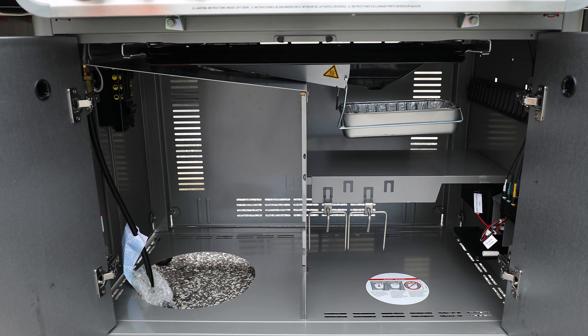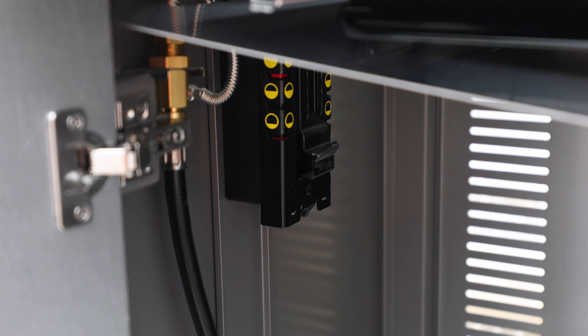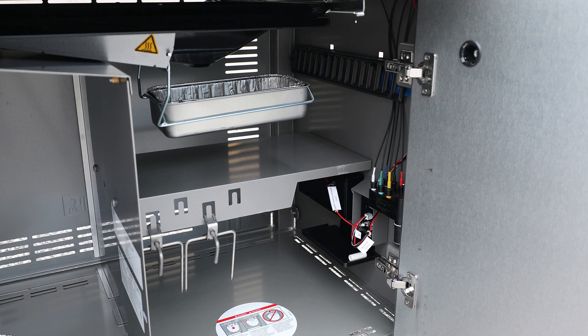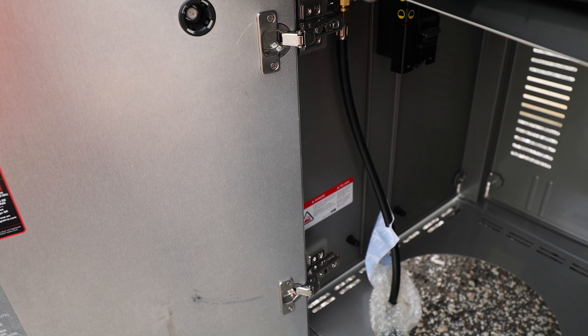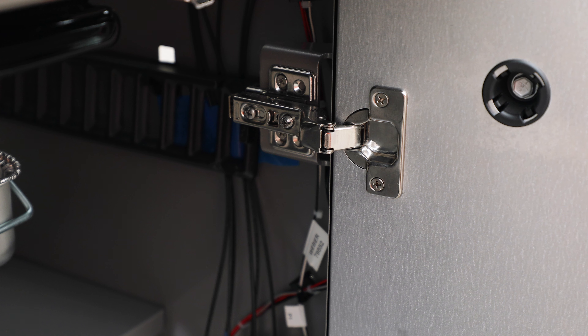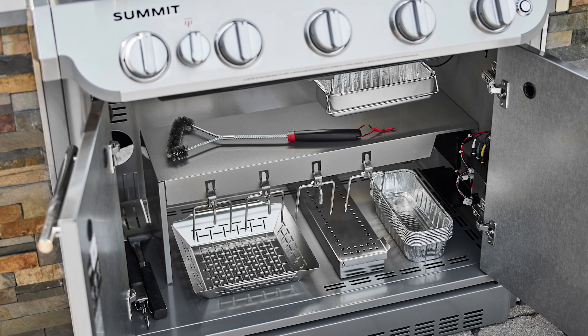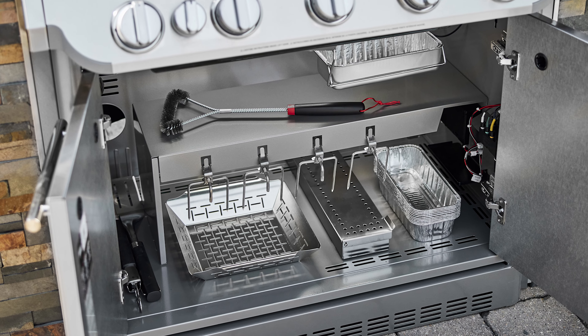Underneath the grease management system is the grill cabinet. The left side is for the propane tank on liquid propane models — you can hang the tank on the tank scale, which reads on the front control panel button. The right side of the cabinet is open to store whatever you might want. The doors to the cabinet are soft-close; the hinges hold the doors in place with no magnets, so you won't have to worry about magnets losing their polarity over time. Natural gas models have a little more storage room underneath since there's no propane tank.